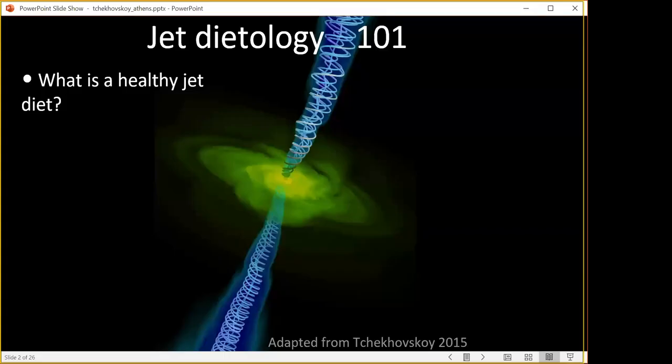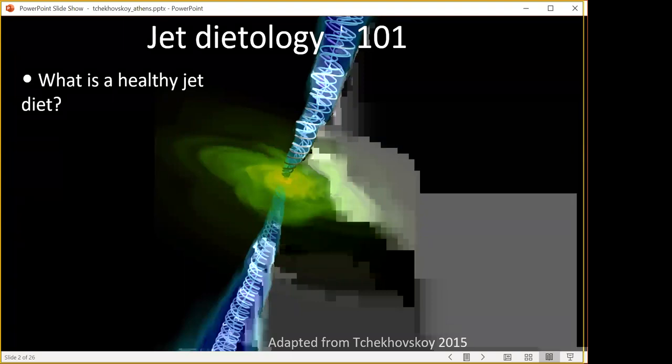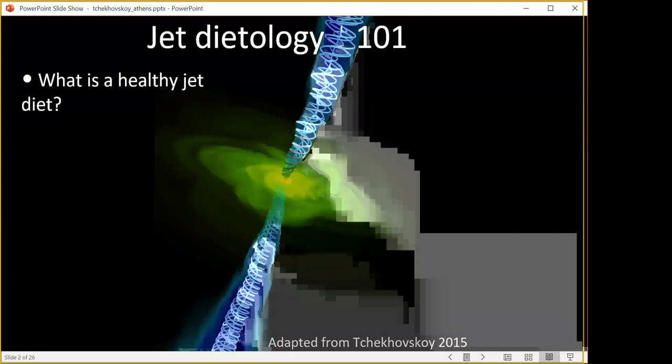I will be trying to figure out today, with your help, what is a healthy jet diet? These jets are produced across a wide range of sources: active galactic nuclei, stellar explosions, binary mergers, tidal disruption events. Black holes can explode stars or galaxies — it all depends on the context into which we insert a black hole. Basically, it just explodes anything you insert it into, magnetically.